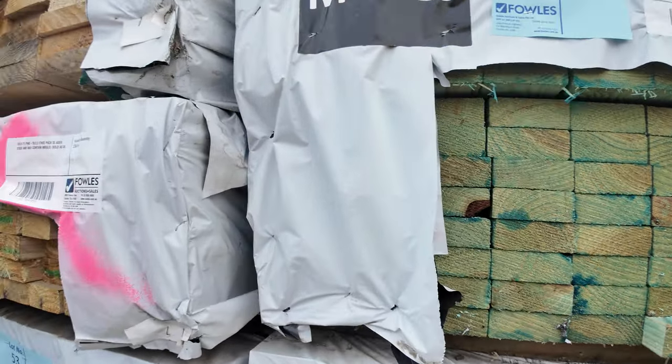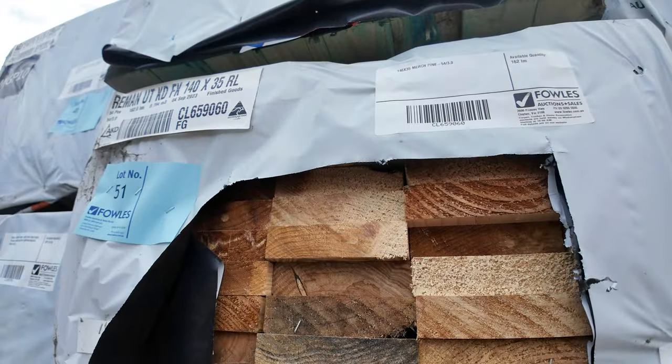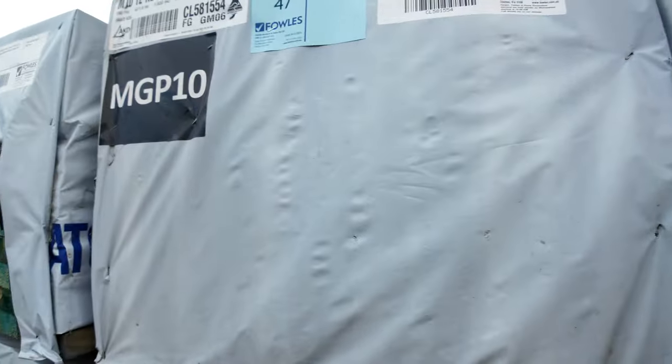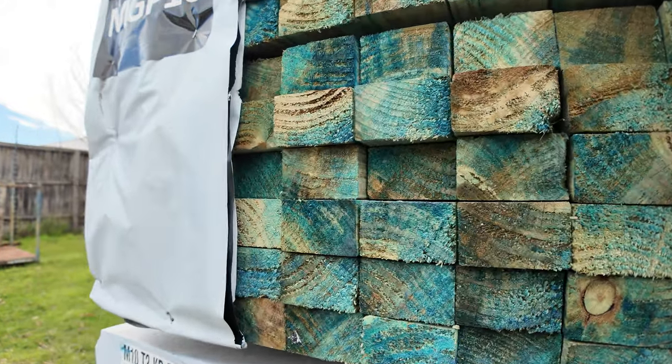A few packs of those. A bit of merch pine there — 140x35, some 70x35 F5. More M10 down here: 70x35 2.635 and 70x45 3 metres in your M10.